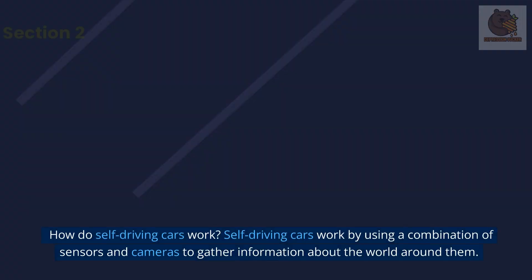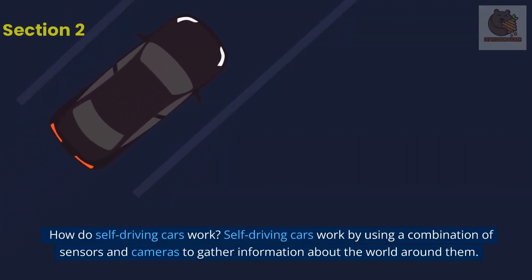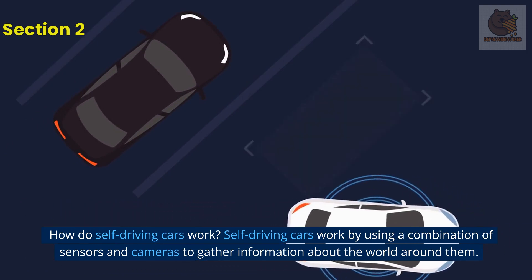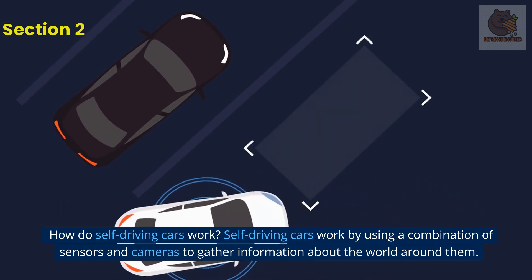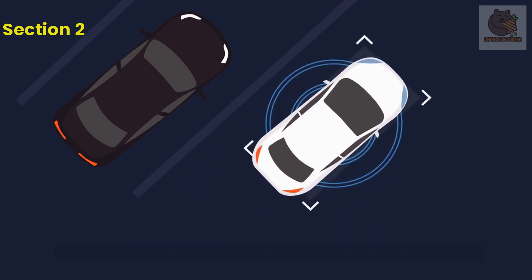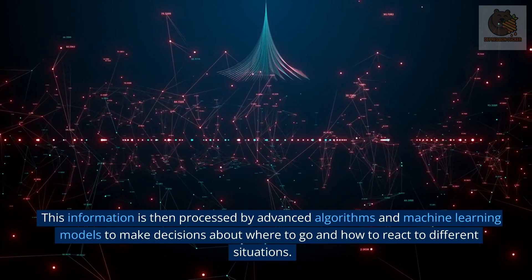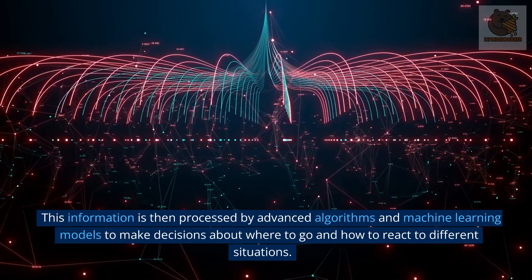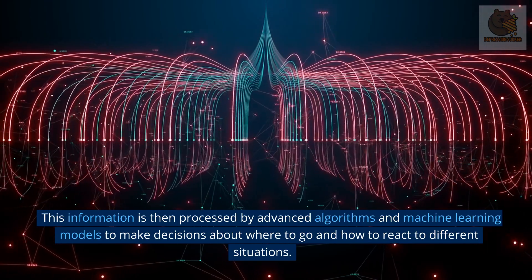How do self-driving cars work? Self-driving cars work by using a combination of sensors and cameras to gather information about the world around them. This information is then processed by advanced algorithms and machine learning models to make decisions about where to go and how to react to different situations.